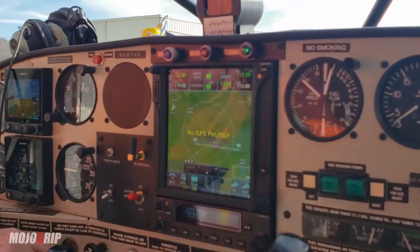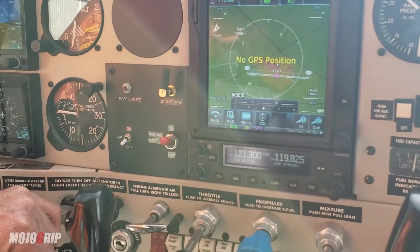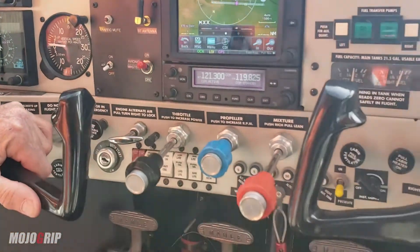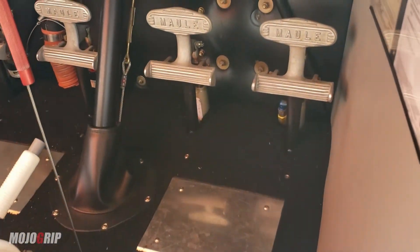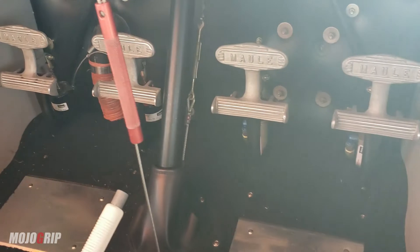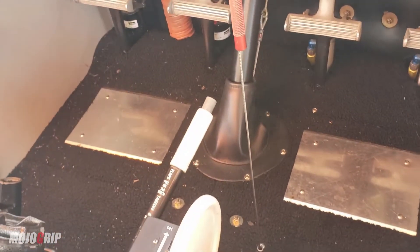Here's the map — it's still booting up and trying to find GPS. This is a very neat, very clean airplane. Very comfortable. It's a really great airplane platform for doing what we're going to be doing.